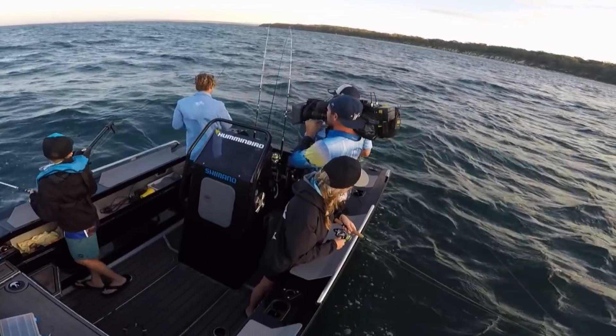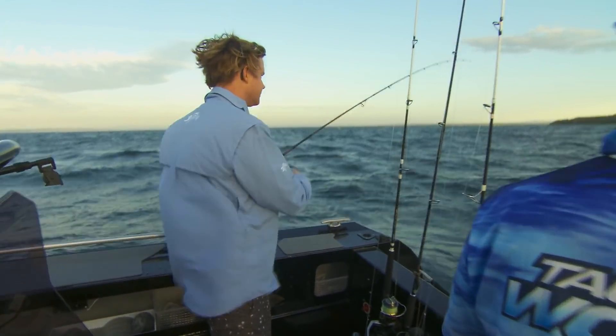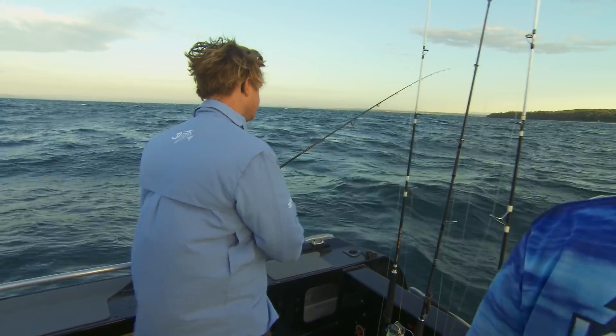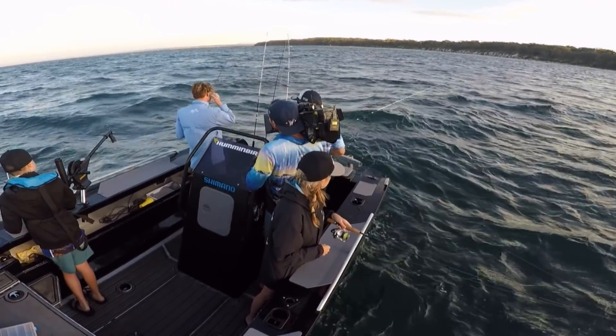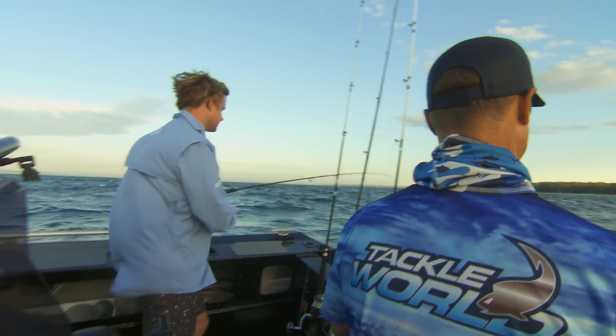Well done, mate — little sneaky drift. It's not a big squid at all, but that's ideal. It's a bait. And you've got a pretty good squid population here. We've got a great squid population, yeah. There's a lot of sea grass throughout the bay, so plenty of squid.